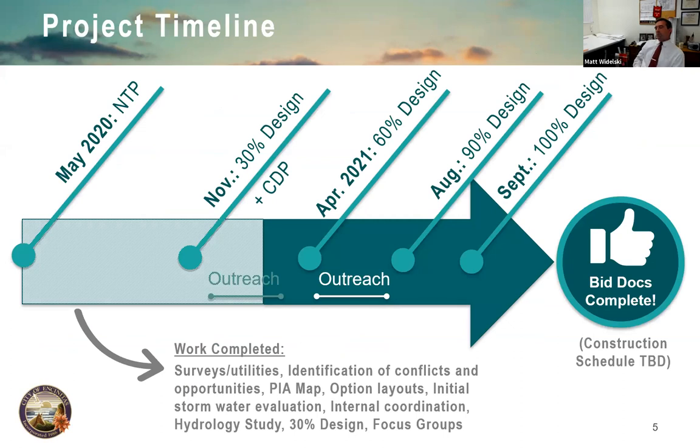What we've done so far: back in May of last year, we got the contract for Tetra Tech to begin design. We've completed 30% design, surveying, layouts, and initial environmental submittals, including CEQA and NEPA determinations. Our plan is to finish design by August or September of this year, then go out for construction.